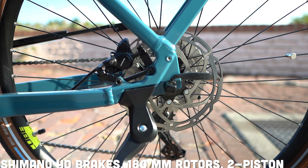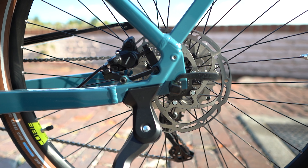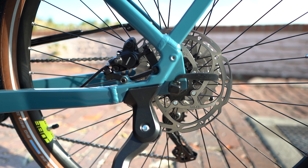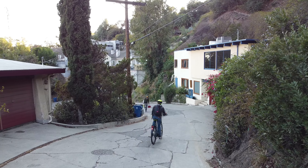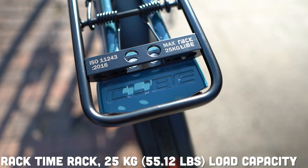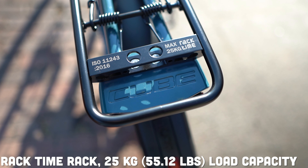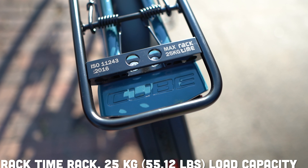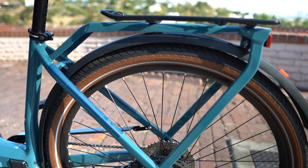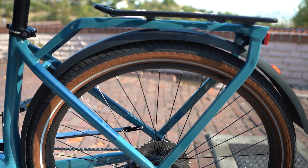Shimano hydraulic disc brakes round out that groupset, going to be on 180 millimeter rotors. Hydraulic disc brakes are kind of a necessity at this point, especially on bikes that you're going to be doing touring on — you might be carrying some gear or descending big downhills, so you want to make sure you have those hydraulic disc brakes to stop all that extra weight on a dime. In terms of how much extra weight you can carry, you have got that really nice Racktime rack in the back, which carries up to 25 kilograms, around 55 pounds.